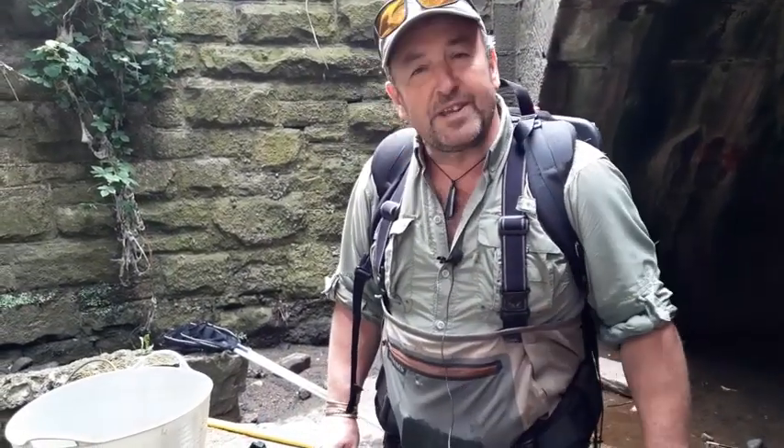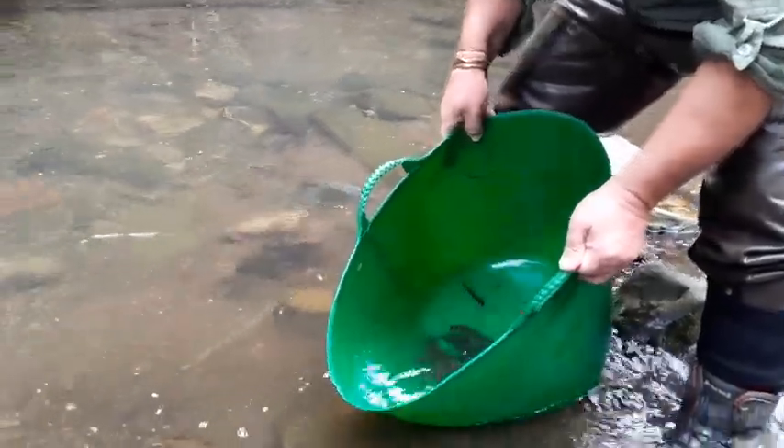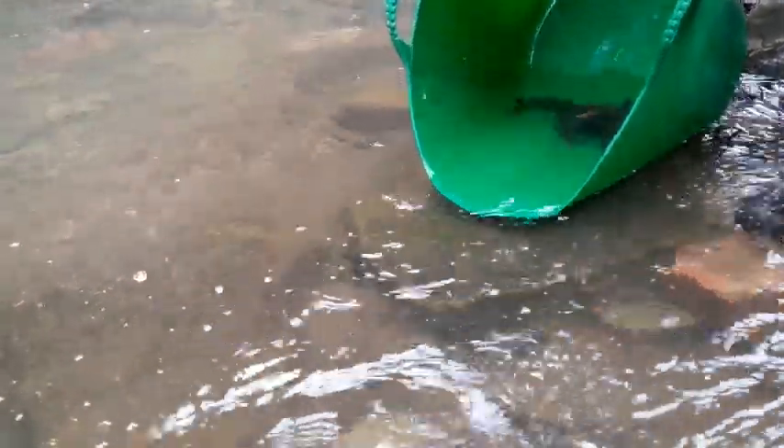We've measured all of these fish. They're all still alive, still happy, and we're going to be putting them back into the river to swim away safely and live to fight another day.